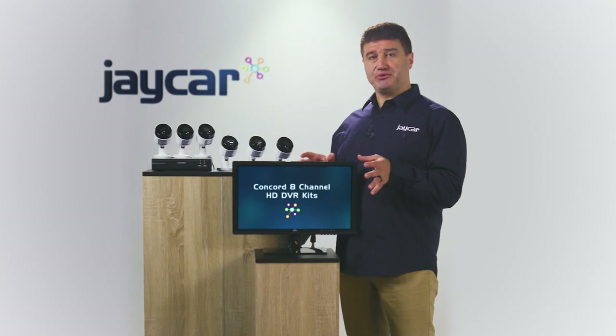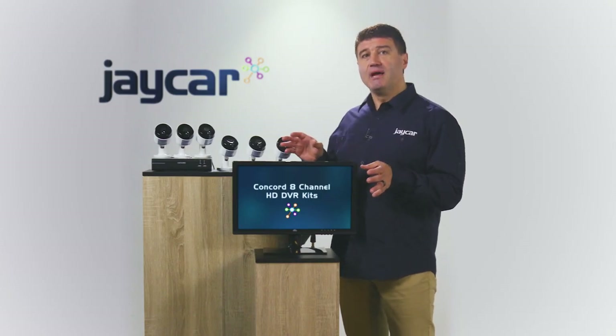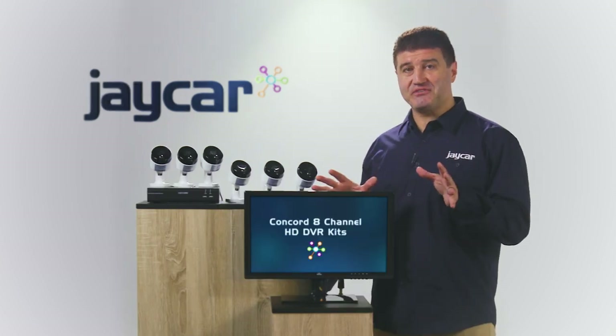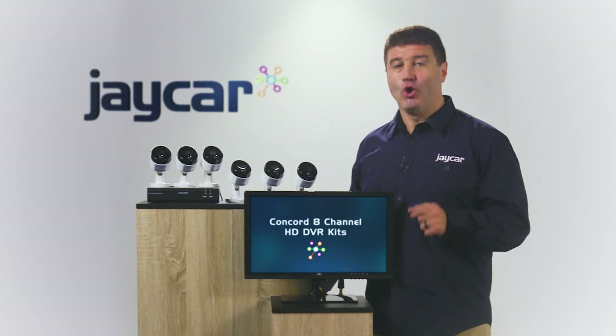You can easily expand your system by adding two more cameras, making the system eight channels in total. At under $600, this system is packed with features and represents excellent value. Don't forget to check out the full range of security camera systems online or in-store at Jaycar. See you next time.